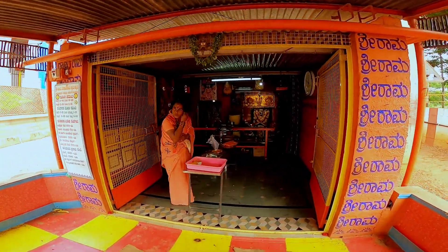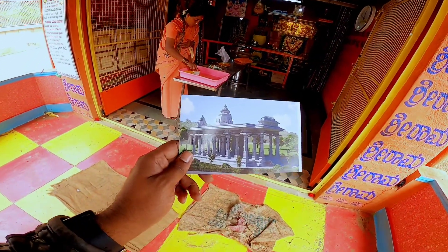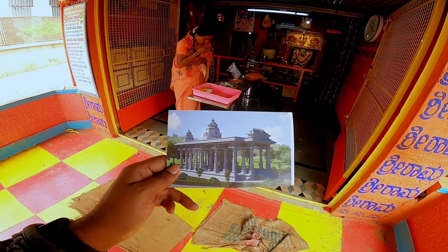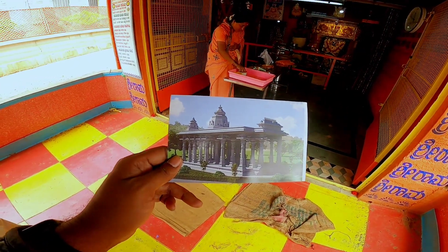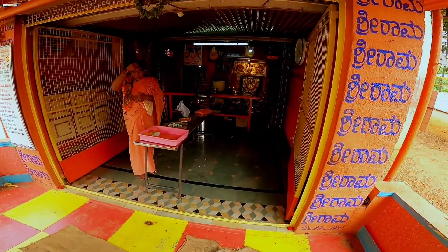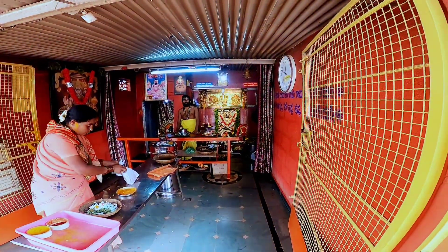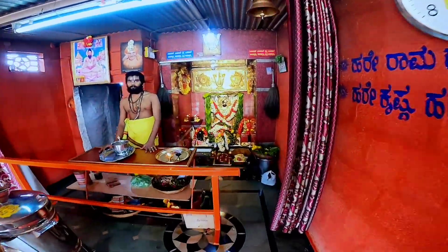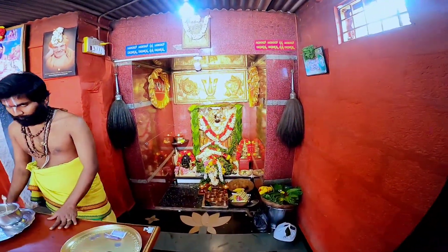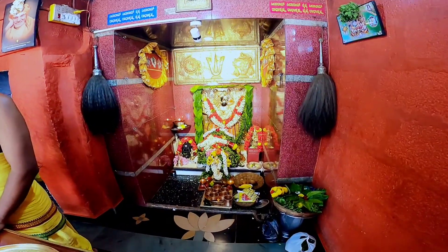This is the architectural view of what the temple will look like when completed — the complete Adhaga temple. Now the mula vigraha is present here. There are also a lot of people who come to this place.